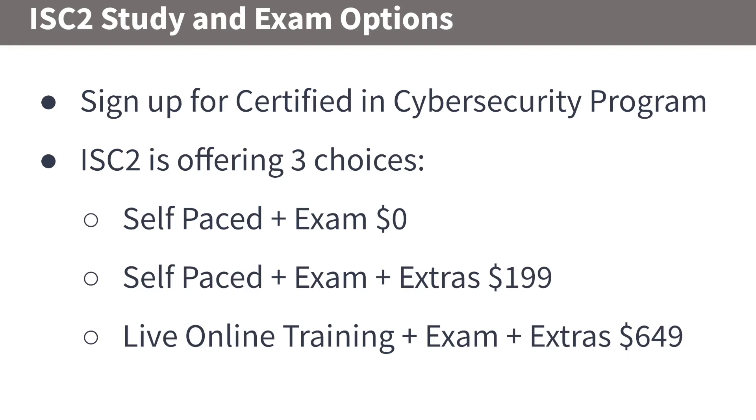You need to sign up for the Certified in Cybersecurity program, and there are three choices. There's self-paced plus exam, which is essentially $0 — they want you to pay $50 up front, but after that it's $0, and at the end of the year you'll pay $50. There's also self-paced online learning plus two exam attempts for $1.99, and live online training plus two exam attempts for $6.49.